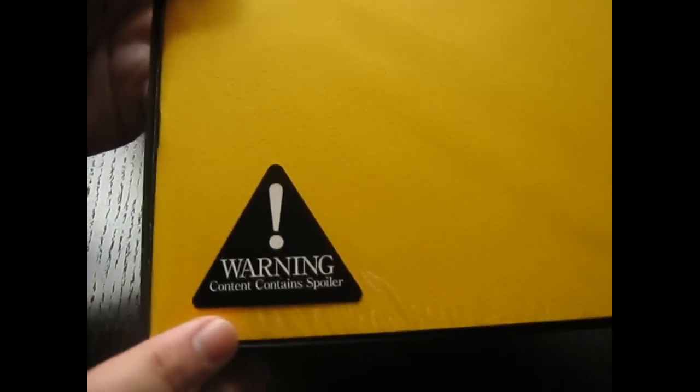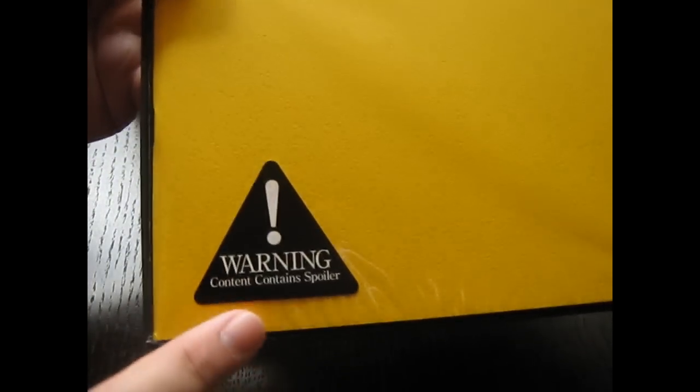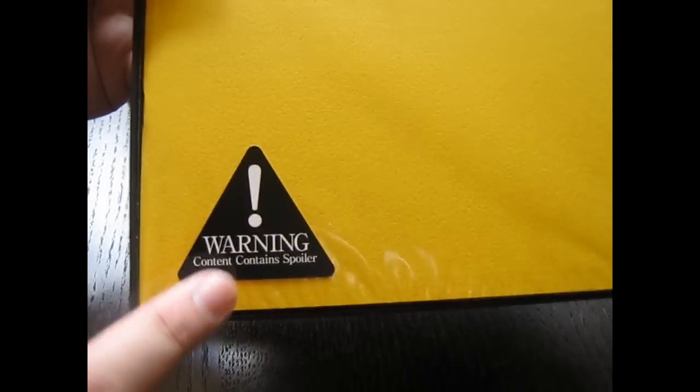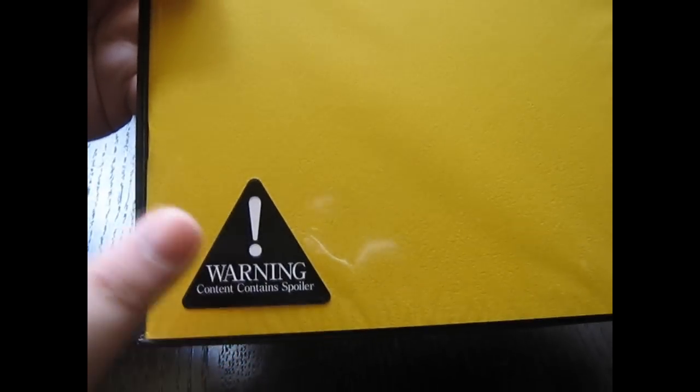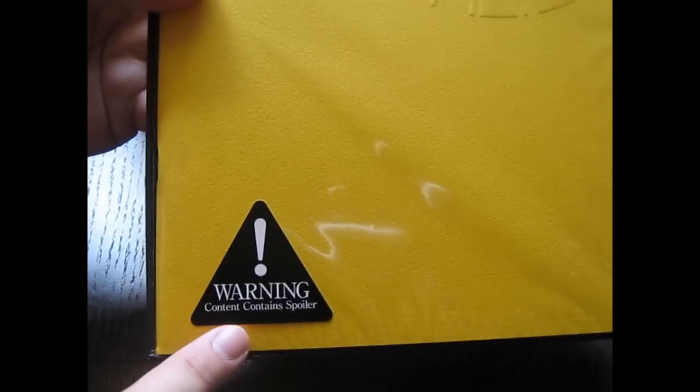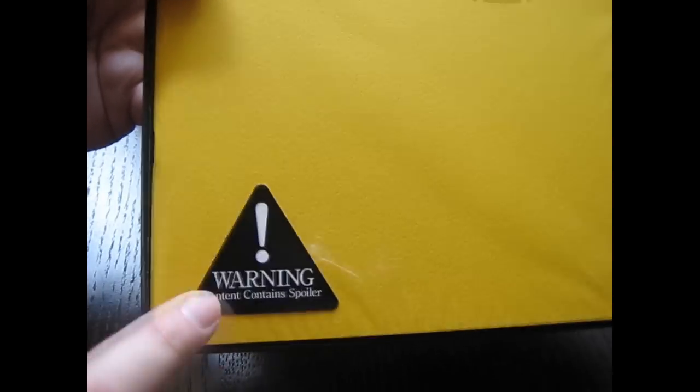Content contains spoilers! So that's a warning to all you guys right now: content containing spoilers! God forbid any of you get spoiled because of this video — don't blame me, there's your warning!